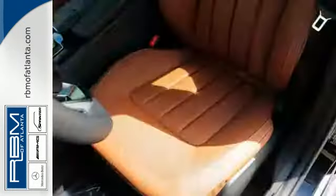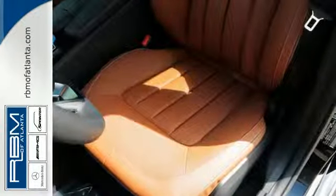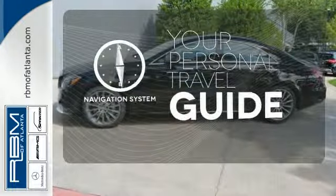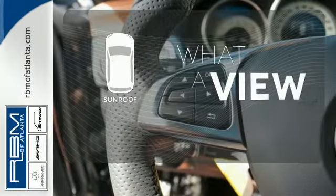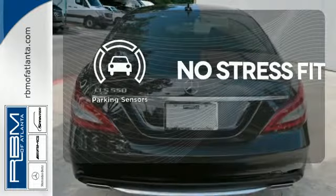Heated front seats, navigation, climate control, and a sunroof complete the cabin. It comes with a navigation system to easily guide you to your destination. The sunroof gives you fresh air for your drive. Say goodbye to dinged bumpers with the parking sensors.